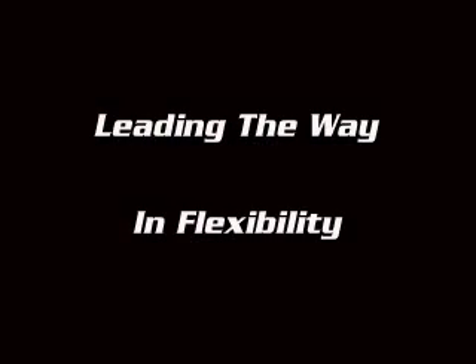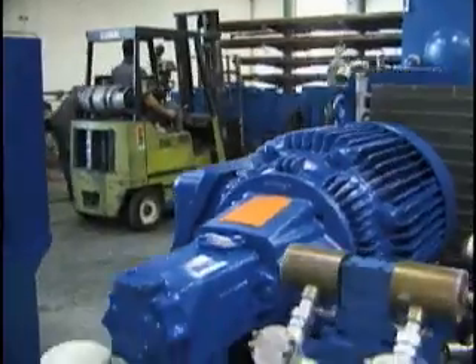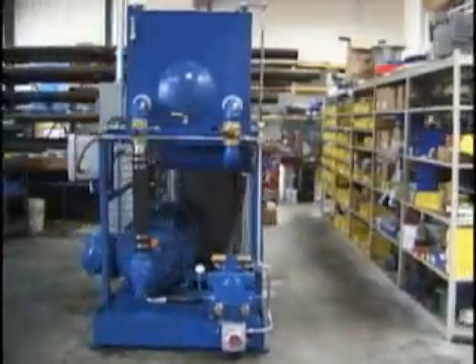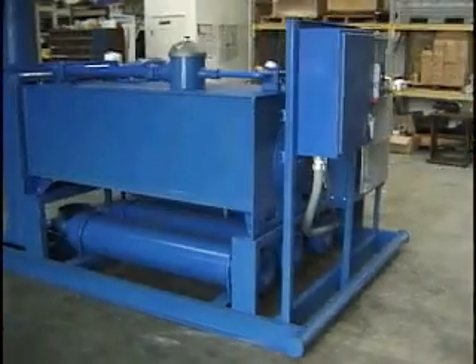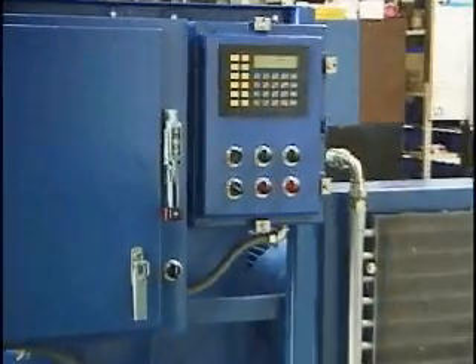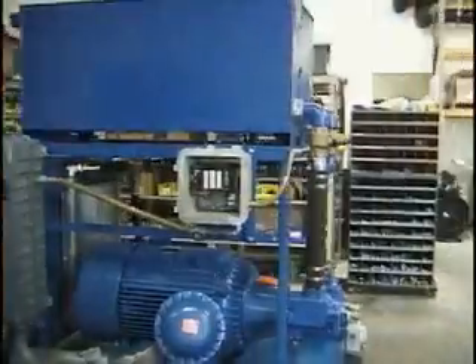HRP International manufactures a wide range of single-well, dual-well, and high-efficiency nitrogen-assisted power units. All hydraulic systems incorporate advanced computer control technology to reduce your bottom line.